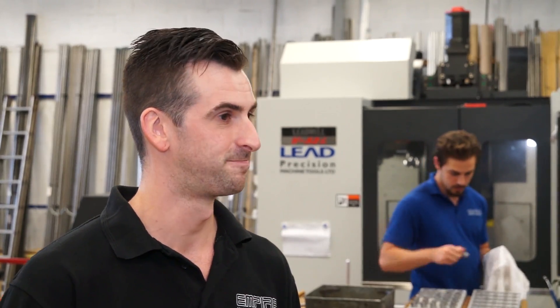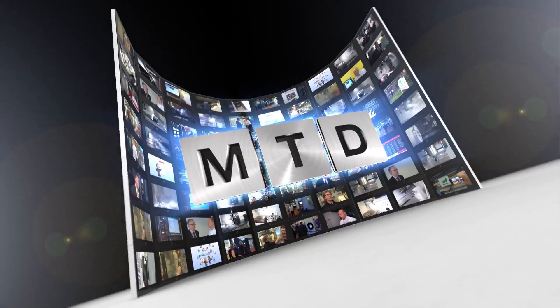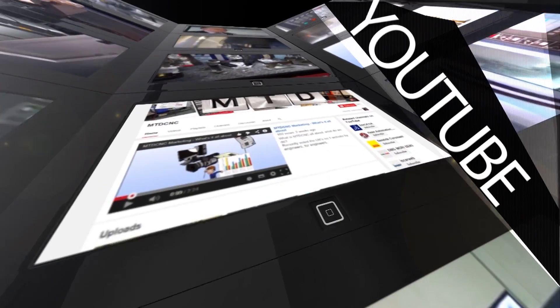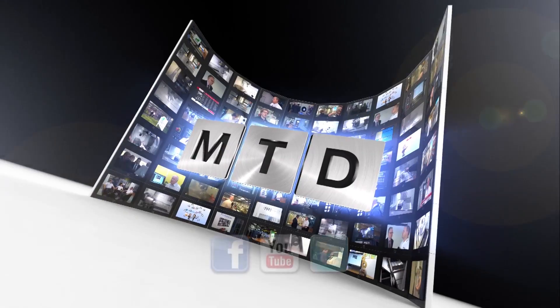Thanks, Stuart. For more videos, products and news, go to mtdcnc.com or follow MTD Online on Twitter.